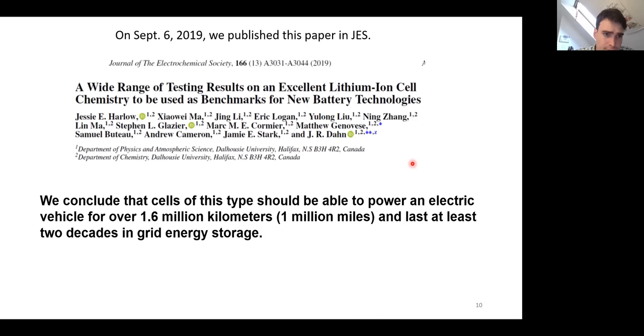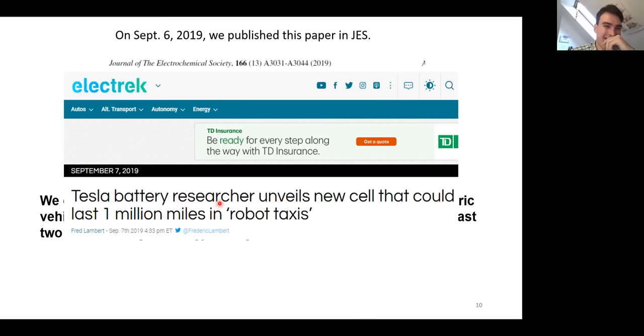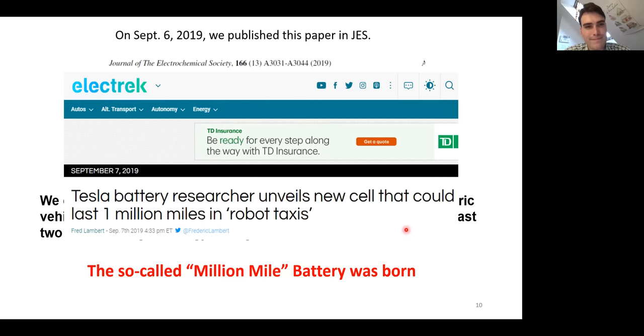Our research is funded in part by Tesla, about 50%, and because of that the media follows what we do very carefully. The very next day after this appeared in the journal, Electrek published: 'Tesla battery researcher unveils new cells that could last 1 million miles of robot taxis.' Charged, Wired, and Electric Mobility Canada picked up on it as well. This is where the so-called million-mile battery was born.